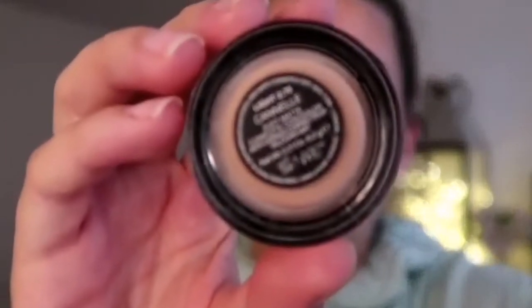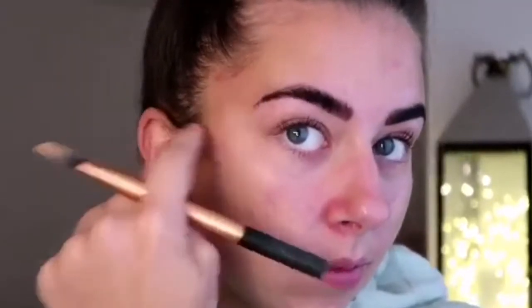Next I'm going in with the NARS Creamy Concealer — I want to say this is in the shade Canal. Excuse the boyfriend in the background, he obviously can't stay away! I just apply this using a Real Techniques concealer brush and literally cover my skin in it. This has been a godsend while doing my makeup, covering my nasty spots and redness, and it just gives a flawless base for when I put my foundation on.